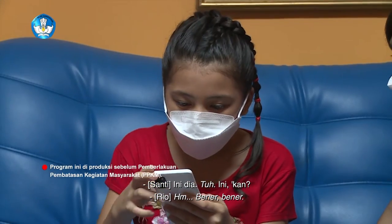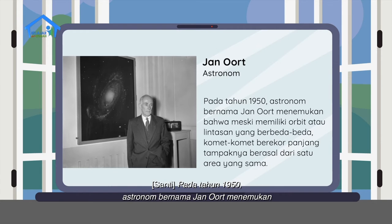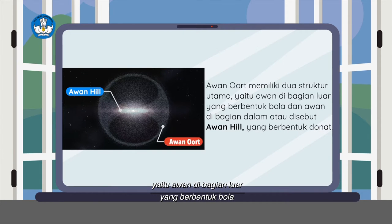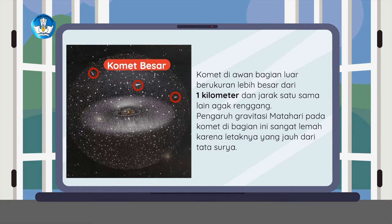Pada tahun 1950, astronom bernama Jan Oort menemukan bahwa meski memiliki orbit atau lintasan yang berbeda-beda, komet-komet berekor panjang tampaknya berasal dari satu area yang sama. Dari hasil perhitungan, Jan Oort menyimpulkan bahwa area tersebut merupakan kolam raksasa yang menampung banyak komet. Kolam komet yang berada di area terluar tata surya itu dinamai awan Oort. Awan Oort memiliki dua struktur utama, yaitu awan di bagian luar yang berbentuk bola dan awan di bagian dalam atau disebut awan hill yang berbentuk donat. Komet di awan bagian luar berukuran lebih besar dari 1 km dan jarak satu sama lain agak renggang.